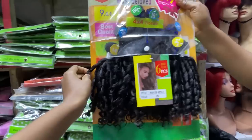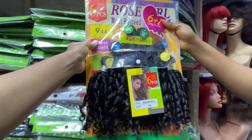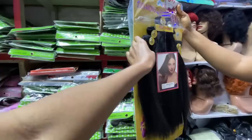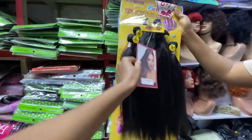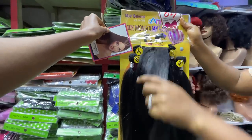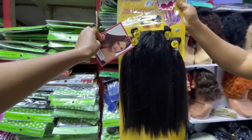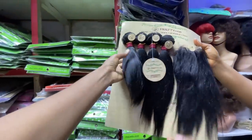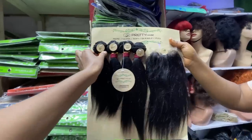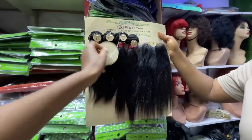This one is 8,000 naira — human hair blend — pixie coils, with closure. It comes in three different lengths: 18, 16, and 14. This one is 5,500 naira — it comes with closure in lengths 18, 16, and 20, and the closure is 18 inches. This one is also human hair, it comes in lengths 8, 10, and 12 with an 8-inch closure. How much? 10,500 naira.